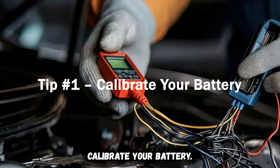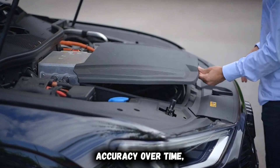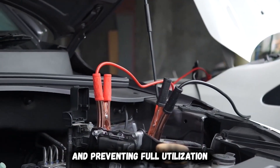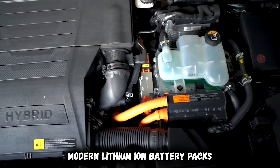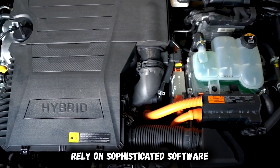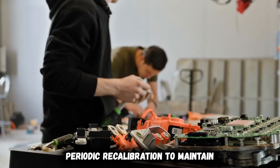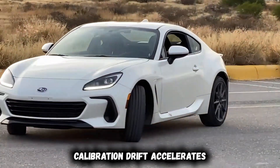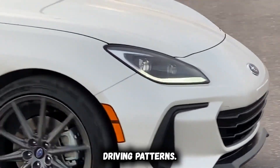Tip number one: calibrate your battery. Your EV's battery management system gradually loses accuracy over time, causing range estimates to become increasingly unreliable and preventing full utilization of available capacity. Modern lithium-ion battery packs rely on sophisticated software that monitors hundreds of individual cells, but this system needs periodic recalibration to maintain precise performance measurements. Calibration drift accelerates with partial charging cycles, temperature variations, and inconsistent driving patterns.